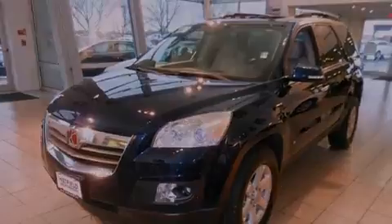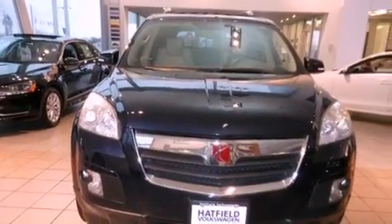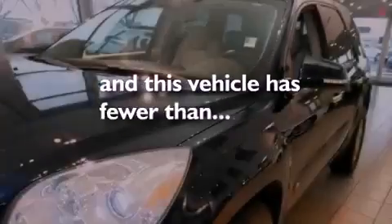An anti-lock braking system, side impact airbags, a rear window defroster, and this vehicle has fewer than 48,000 miles on the odometer.